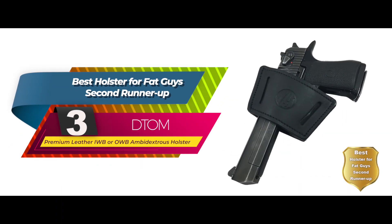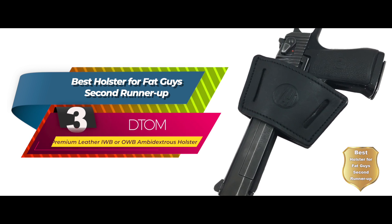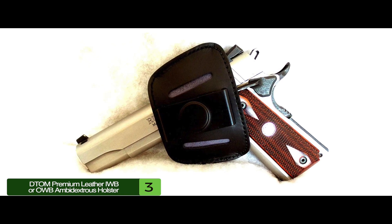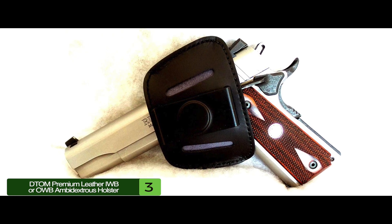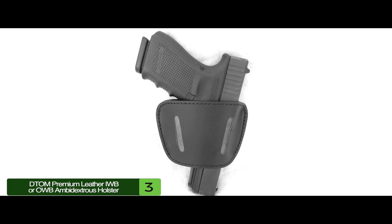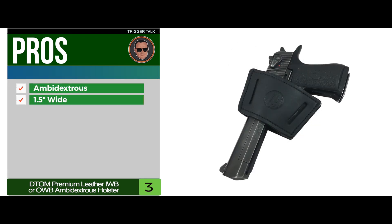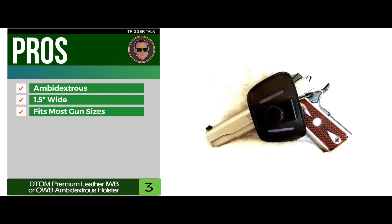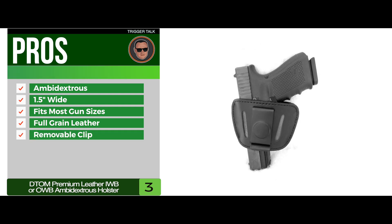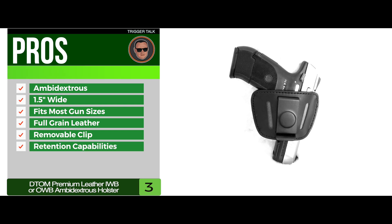Next, we have the best holster for fat guys second runner-up: the DTOM Premium Leather IWB or OWB Ambidextrous Holster. This is considered a universal holster — there's a good chance that whatever concealed carry pistol you have on hand will fit this holster. It works equally well for right or left-handed users, as well as in positions like strong or weak side and behind the back. Its pros are: it has an ambidextrous design, it fits belts up to 1.5 inches wide, it fits most popular large and medium-sized guns, it has full-grain leather to ensure lasting functionality, the removable clip provides both IWB and OWB holstering, and it has surprising, satisfying retention capabilities for a smaller holster.